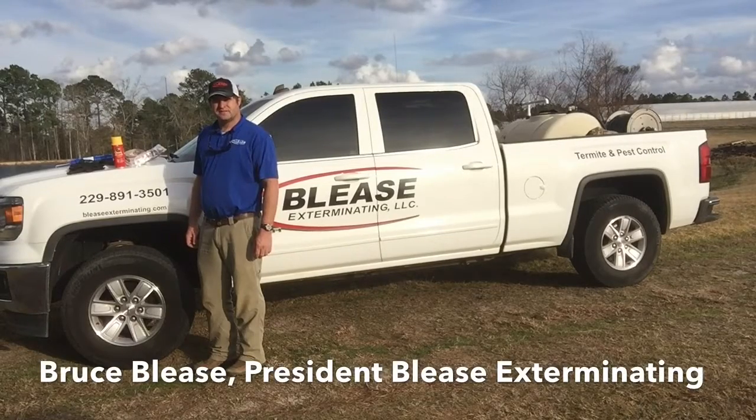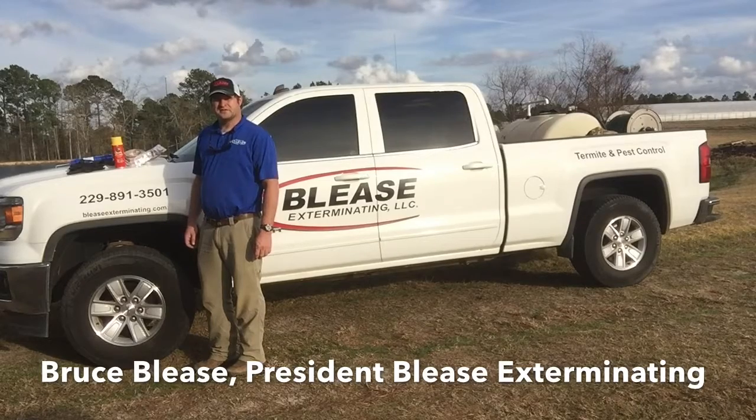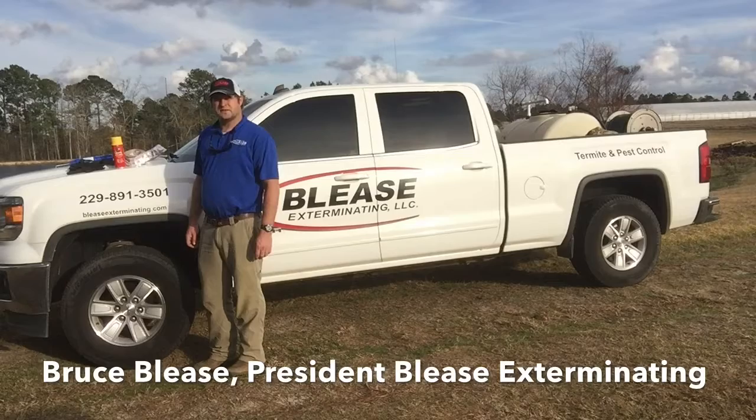Hello, I'm Bruce Bleece, President of Bleece Exterminating, and in today's video I would like to discuss with you how spending about 30 minutes in your basement or crawl space once a year can save you big money.